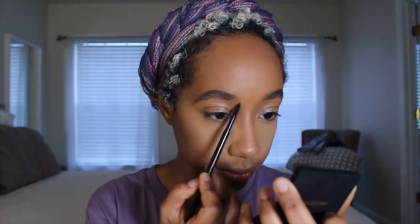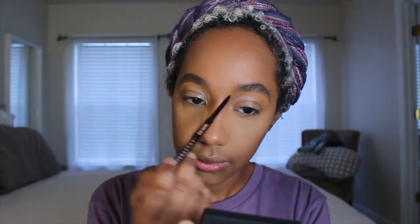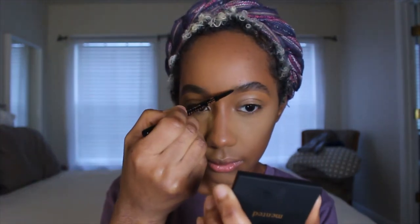We're gonna let that sit now and concentrate on bronzing and the eyes. I'm just going to touch up my brows a little bit — now that my base is pretty much done, I want to redefine anything I might have lost in the front of my brow.